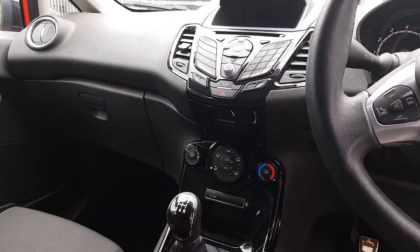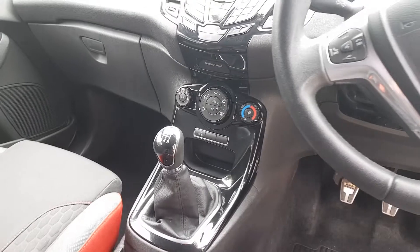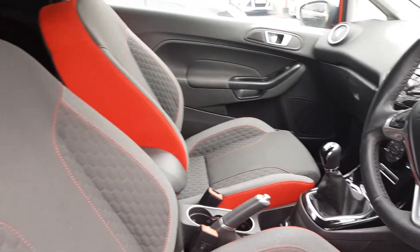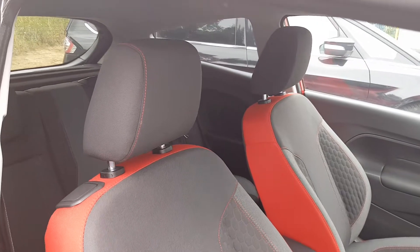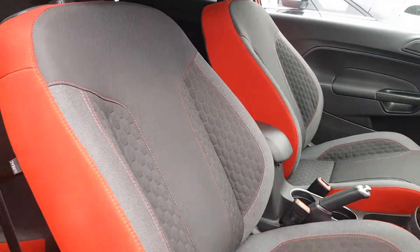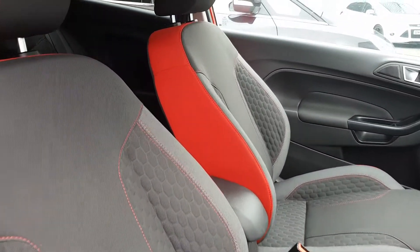There's also climate control with air conditioning for those warmer days. The seats are full cloth with red outer trim and red piping in the centre — a great look to the vehicle, really finishing off the race style.